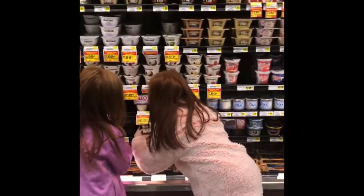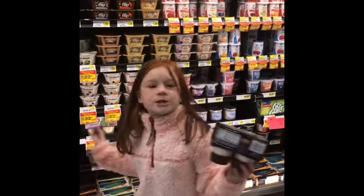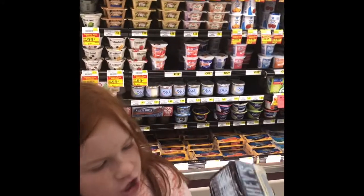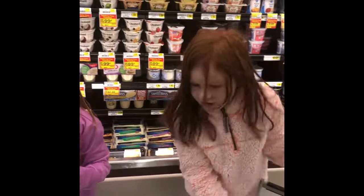I'm going to get the Hershey's Plain Chocolate Pudding. Here's my S'mores Hershey's four-pack pudding. And she just got the plain chocolate pudding. Put it in your cart.